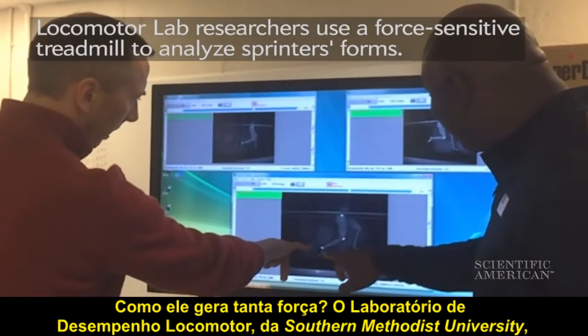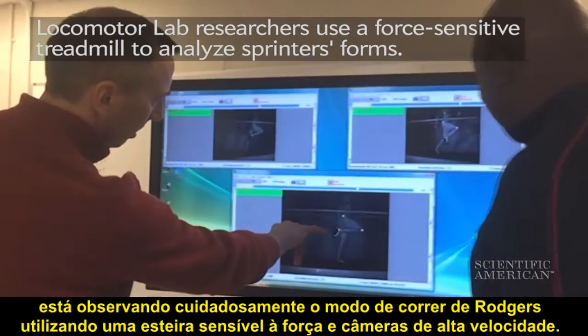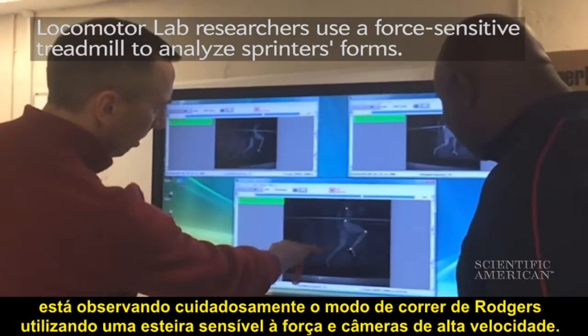The locomotor performance lab at Southern Methodist University is taking a careful look at Rogers' running form with a force-sensitive treadmill and high-speed cameras.